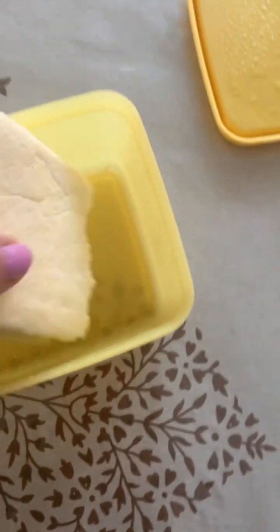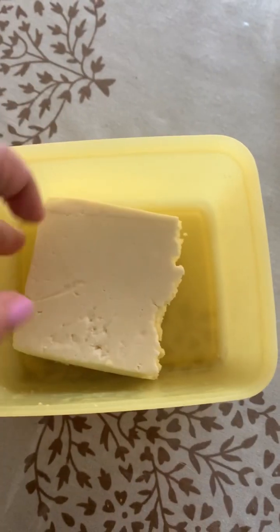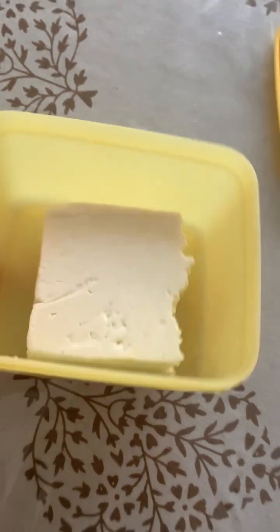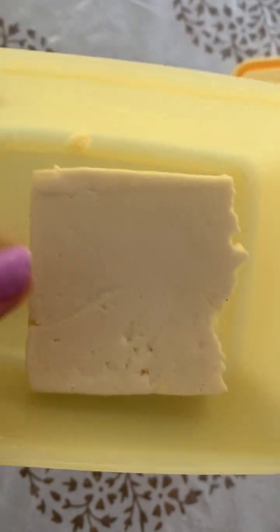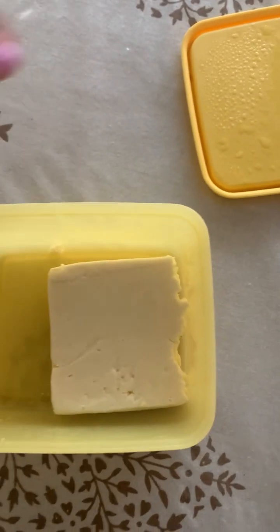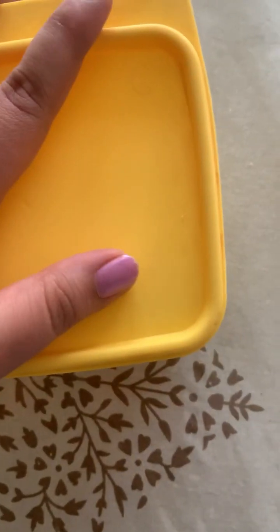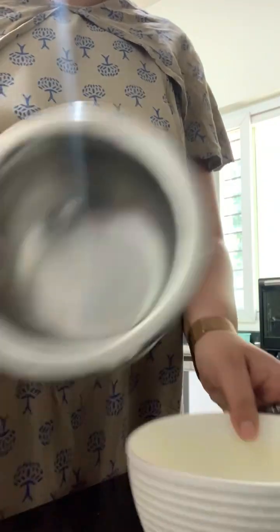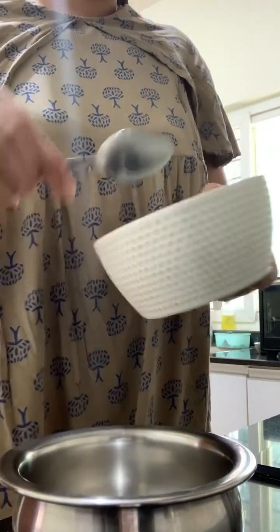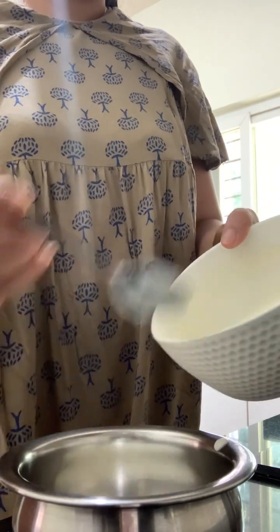Chicken is boiled — I added some haldi, turmeric, to it — and now I'm going to put it in the fridge. Yesterday I made paneer ki sabzi and this much paneer was remaining, so I'm going to use it for Leo and put it in the fridge. This can be used in another day or two — I can add it to one of his meals in the morning since mornings are always eggs.